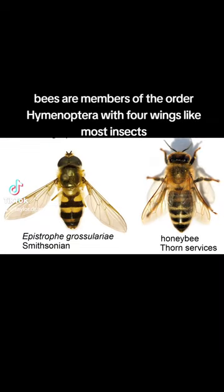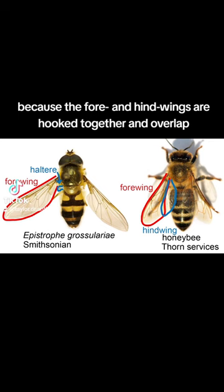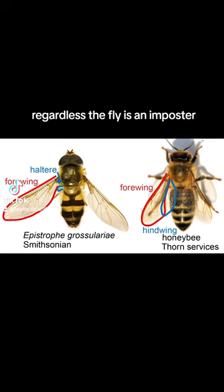Bees are members of the order Hymenoptera, with four wings like most insects, although the boundary isn't easy to see because the fore and hindwings are hooked together and overlap. Regardless, the fly is an imposter — not a bee, but a hoverfly.